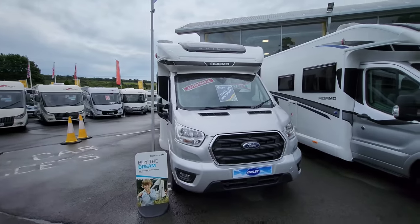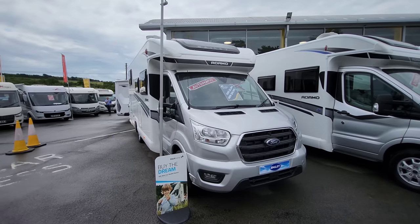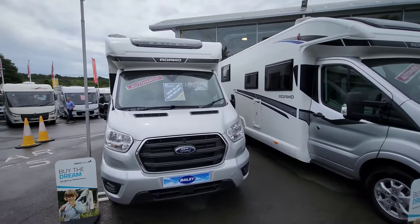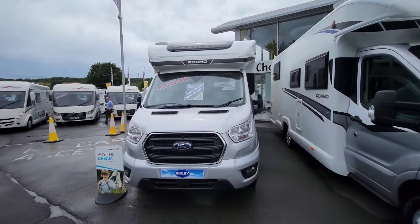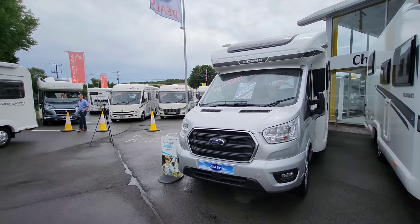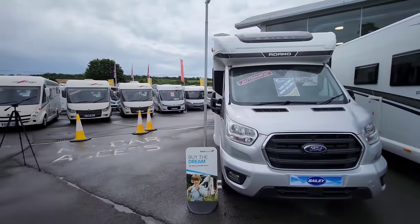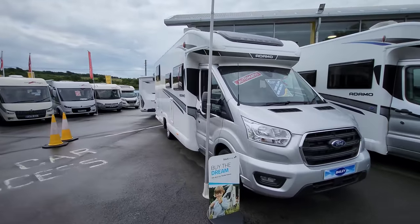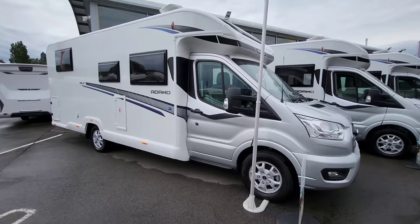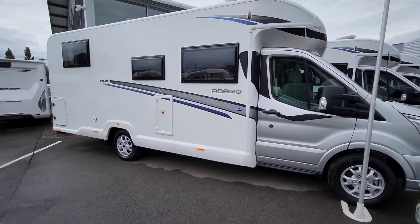Starting on the front of this vehicle, it's obviously built on a Ford Transit with a two-litre 160 brake horsepower engine, fully automatic. It has lots of extras in the cab: cab air con, cruise control, driver and front passenger airbags, electric cab windows, and power heated wing mirrors. It's also got the new Ford Pass Connect app technology, automatic headlights, and rain-sensing windscreen wipers.